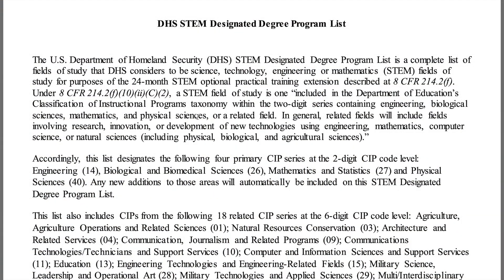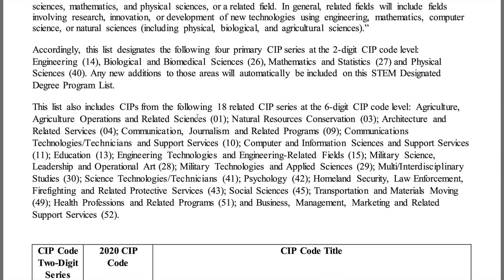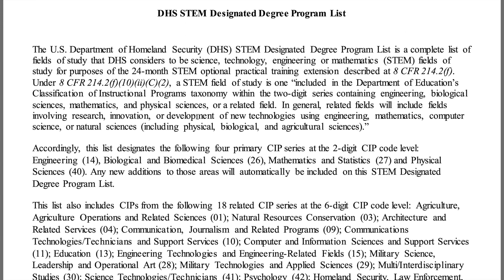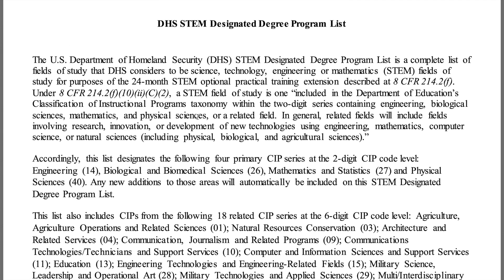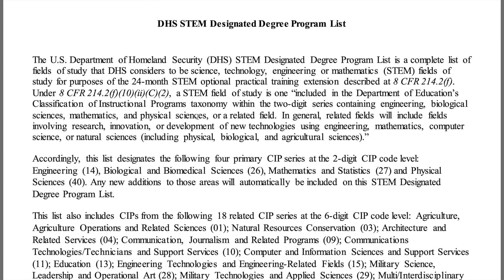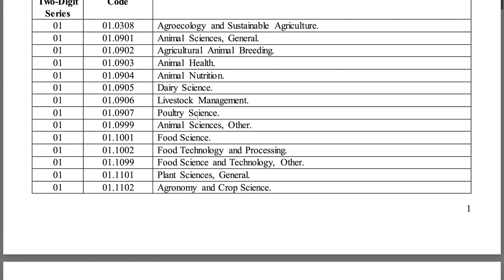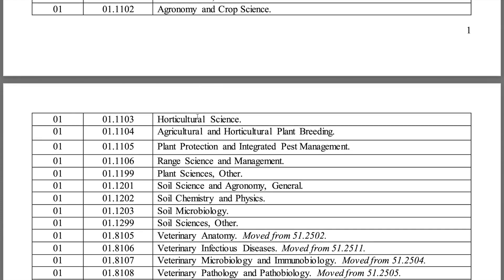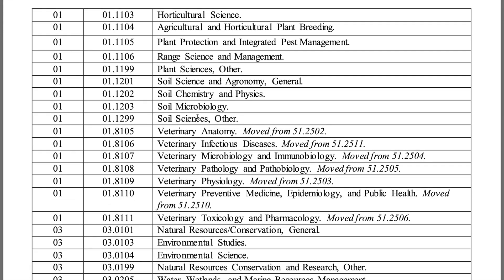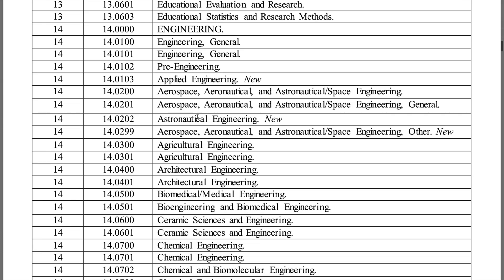This document was downloaded from the website of the Department of Homeland Security. It contains all the DHS STEM Designated Degree Program list. This was the previous list, and I'm sure it will be updated since the announcement was made as of January 21st. If your program is indicated in this document, it means you have the option of a 36-month Optional Practical Training.